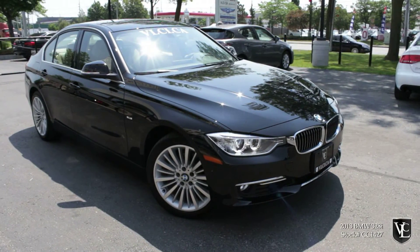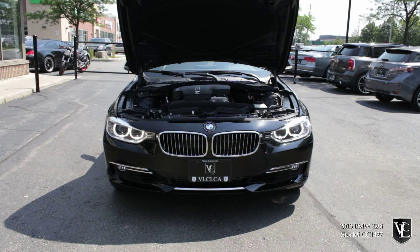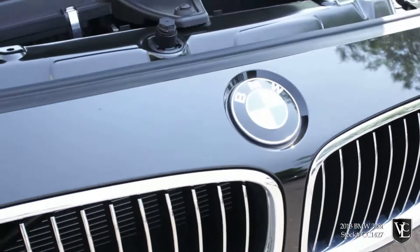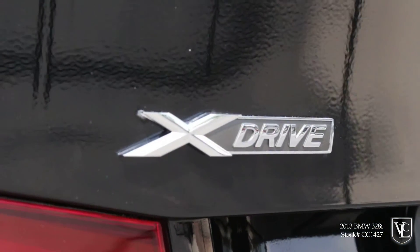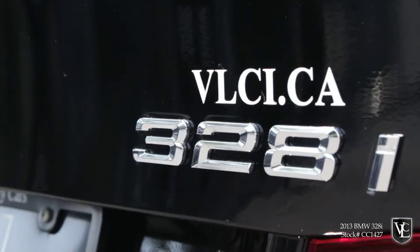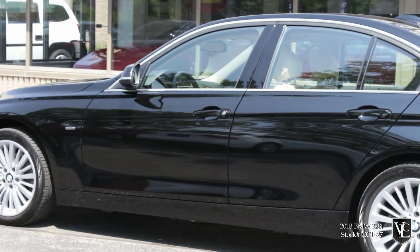Thanks in part to increased use of aluminum and the revised suspension, this is your 2013 BMW 328i. This 2013 BMW 328i xDrive is powered by a 2.0-liter turbocharged four-cylinder engine that produces 240 horsepower and 255 pound-feet of torque. The xDrive all-wheel drive system is paired with an eight-speed automatic transmission. A standard auto start-stop function turns off the engine when the car stops to save fuel. In performance testing, a manually equipped 328i went from 0 to 100 kilometers per hour in under six seconds, quicker than its four-cylinder competitors.